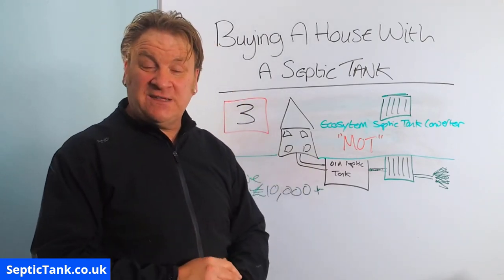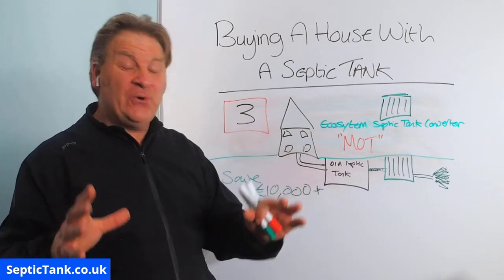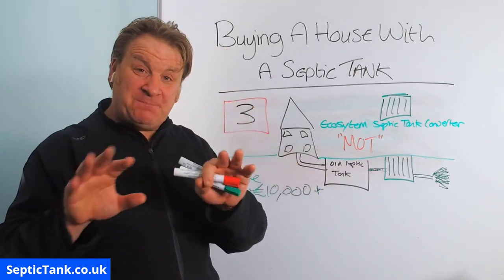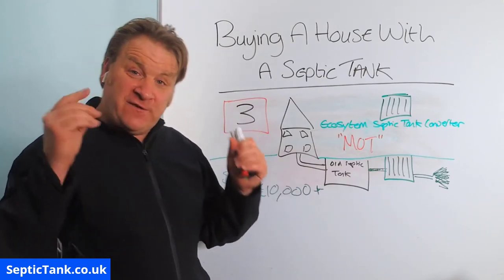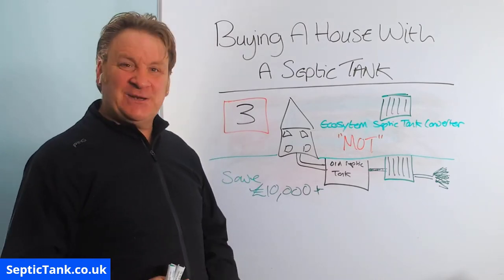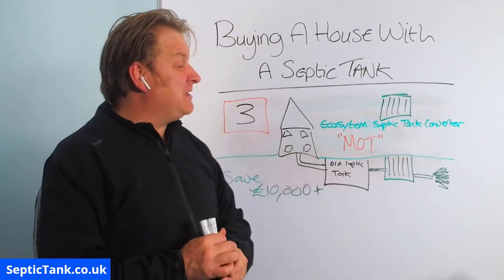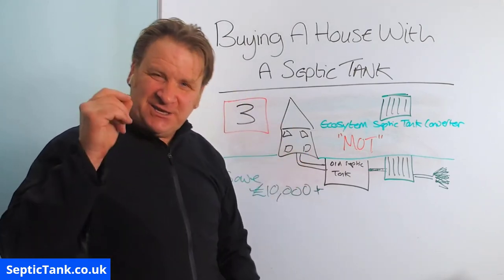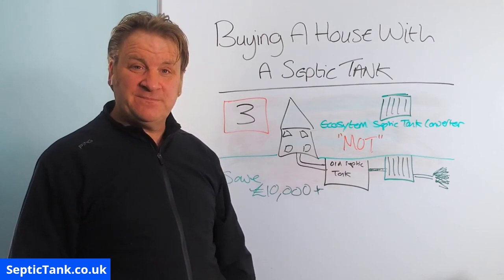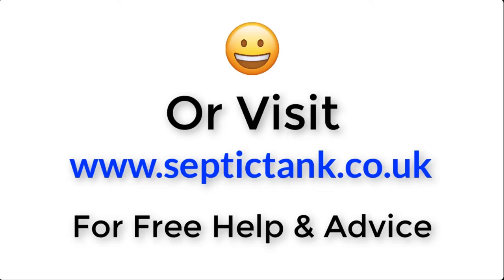I hope this video has helped you today. Thank you very much for watching. If you'd like to see more free videos, go to septictank.co.uk or search 'Septic Tank TV' on YouTube. If you subscribe to my Septic Tank TV channel, you'll be in with a chance to win a free Ecosystem Septic Tank Converter, which will make your old septic tank legal. For more information, click the link below this video or visit septictank.co.uk for free help and advice.